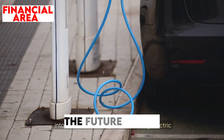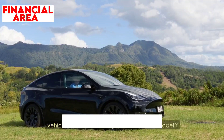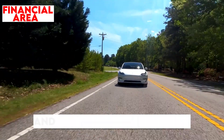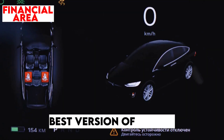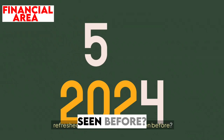What happens when Tesla takes a leap into the future with a groundbreaking electric vehicle? The much-anticipated 2025 Tesla Model Y has finally arrived, and it promises to deliver innovation and performance like never before. Is it truly the best version of Tesla's electric SUV yet, or just a refreshed version of what we've seen before?